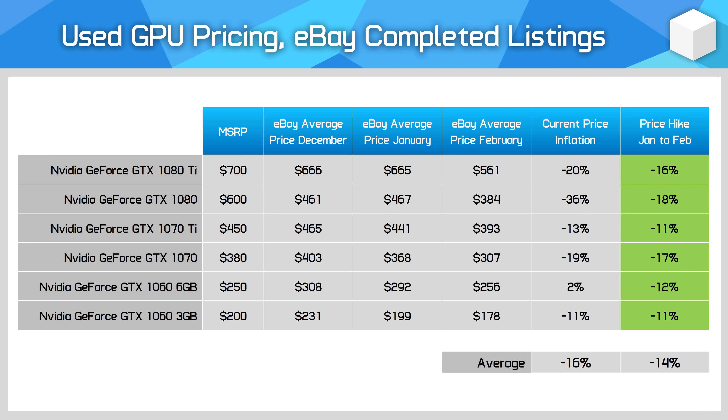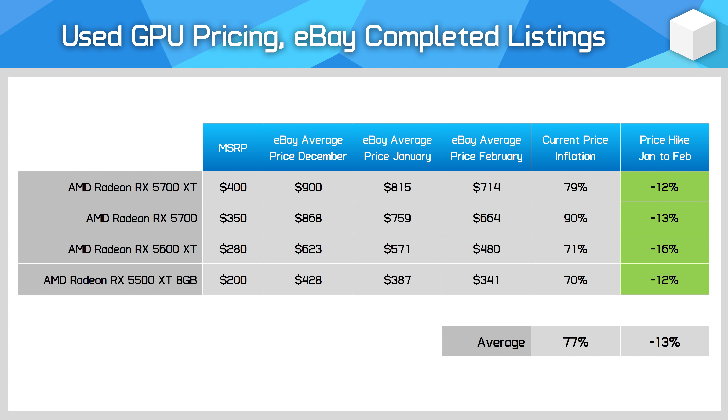Most 16-series cards remain very overpriced, particularly the GTX 1660 Super and GTX 1650 Super, but a strong monthly reduction is encouraging. Pascal cards also fell 14% on average, and we're close to seeing every card sit below its launch MSRP on the used market. AMD's RX 5000 series fell 13% month-on-month, though price inflation remains very high as these cards are exceptionally good at mining relative to their gaming performance. If you're still using an RX 5700 XT for gaming, I'd recommend trying to move that card on as soon as possible.